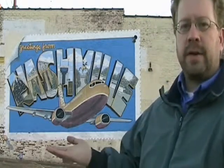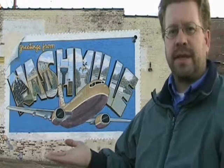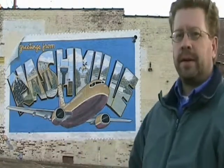We have this one — the Greetings from Nashville mural. I think it's a nice addition to Nashville. It's a great way to showcase the airline that helps make Nashville so accessible: Southwest, with great prices, great deals, and a lot of flights coming and going.